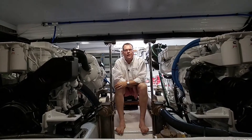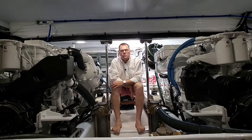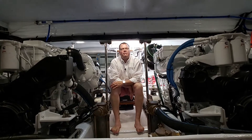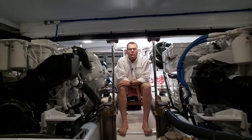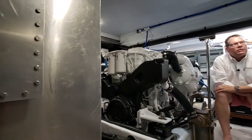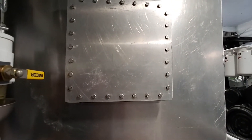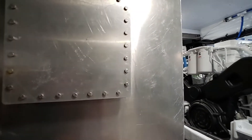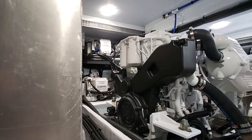Now we're down in the engine room. While there is not full stand-up headroom, you have over five feet four inches of headroom. To the left and right of the camera as he pans around, you'll see our two large aluminum fuel tanks — they're each 375 gallons for a total of 750 gallons of fuel.